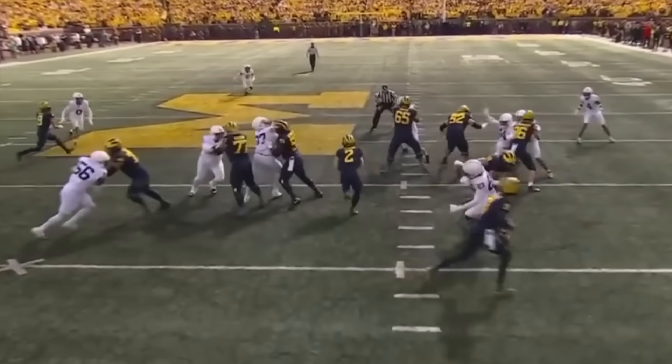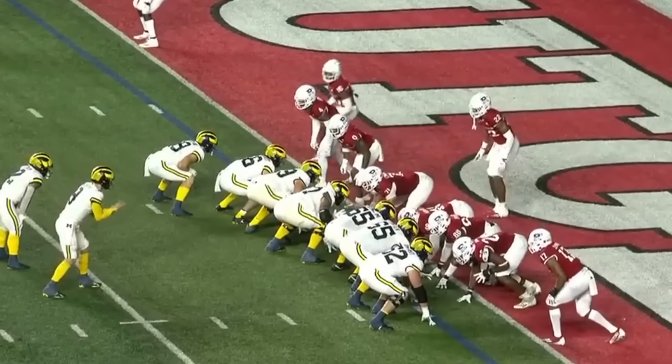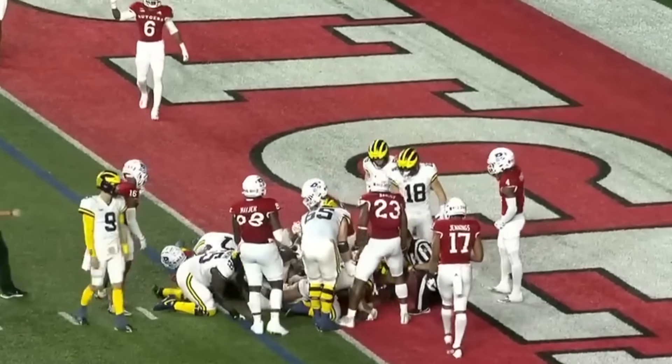All the way down on the outside, that's Kalen King. But the problem is you can't block everybody. But they're trying on fourth down. Same formula, and this time Corum is in. Touchdown Michigan.